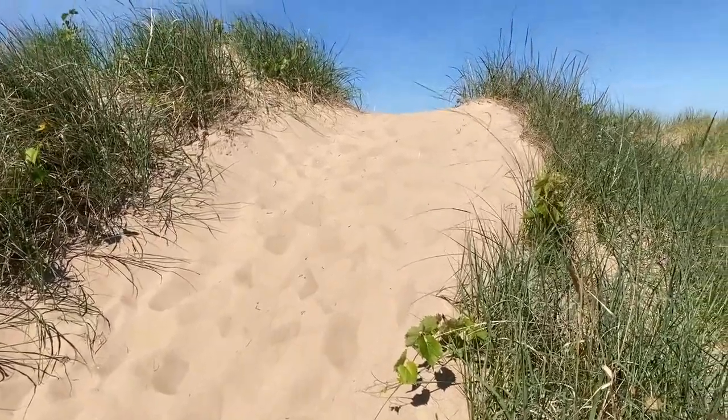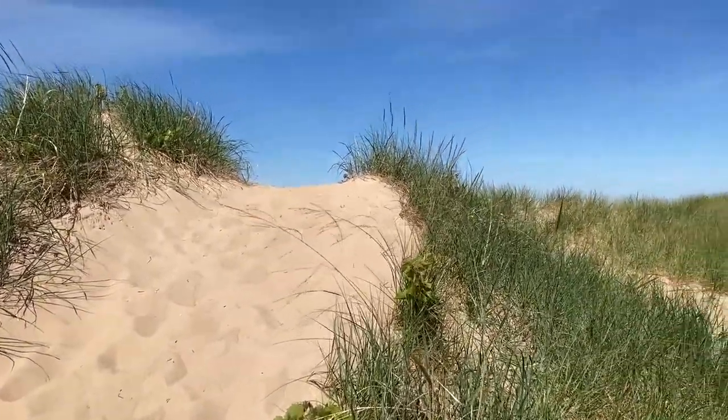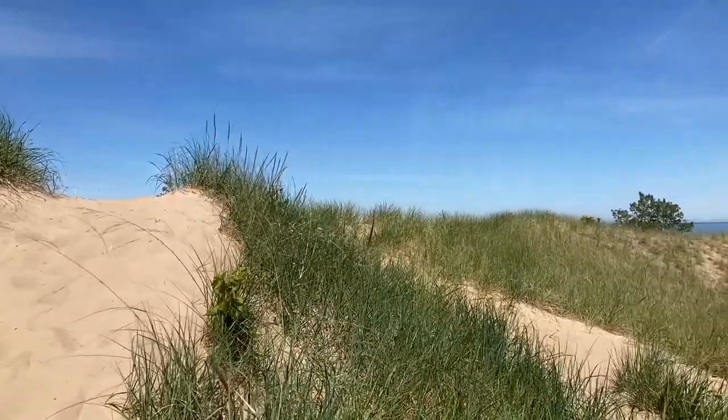I thought I'd hike a challenging terrain, so today I'm out at Saugatuck Dunes State Park. This park covers 1,000 acres along the Lake Michigan shoreline between Saugatuck and Holland.